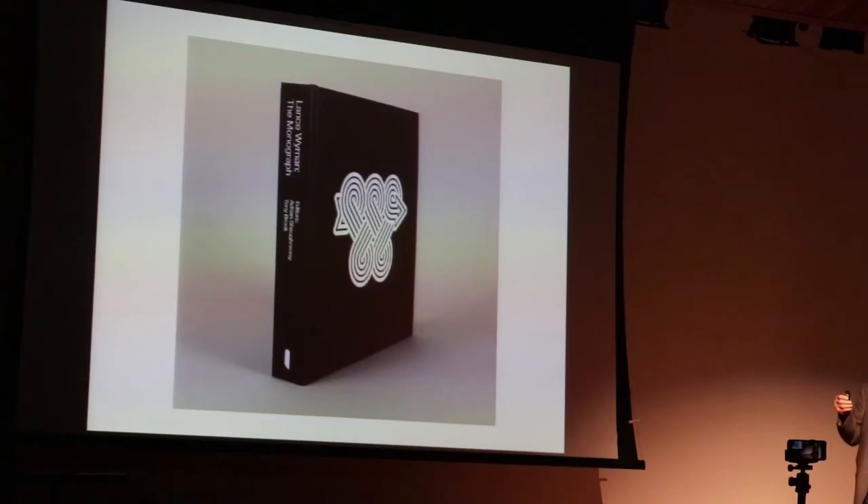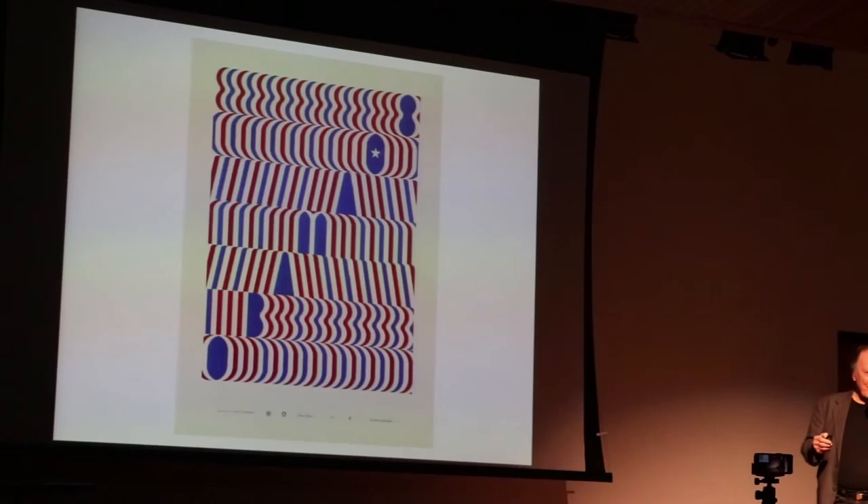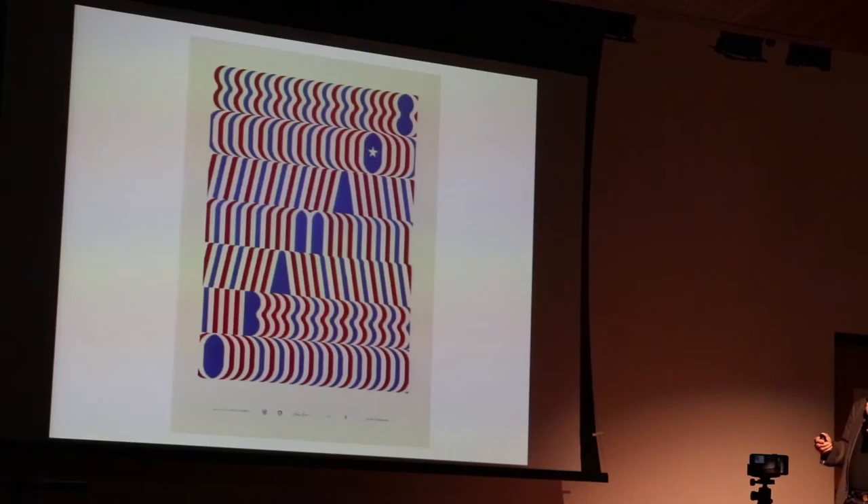This is a very good overview of my work, published again by Unit Editions. It has all of my Mexican work and most of the work that's on the spiral itself. I also did one of the official posters for Obama, so my presidential posters have improved.